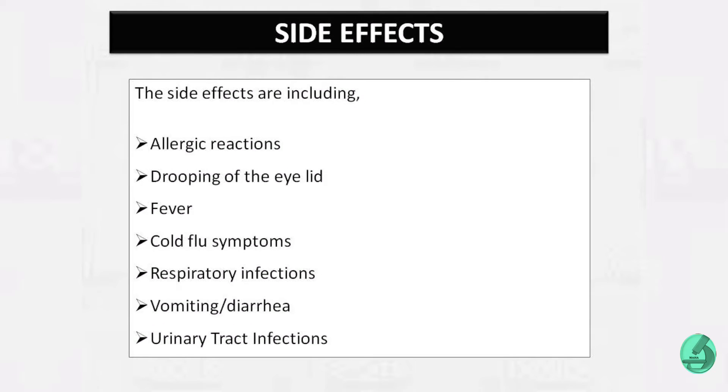The side effects of Botox injections include allergic reactions, drooping of the eyelid, fever, cold and flu symptoms, respiratory infections, vomiting, diarrhea, and urinary tract infections. For a complete list of side effects, check out the link given in the description box.